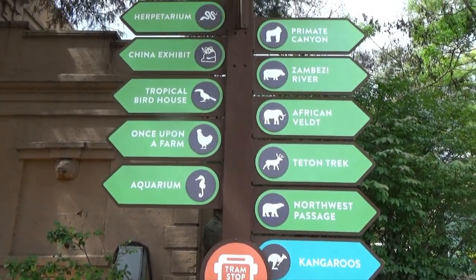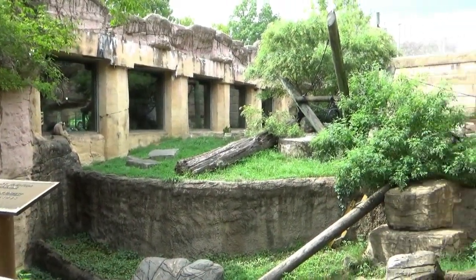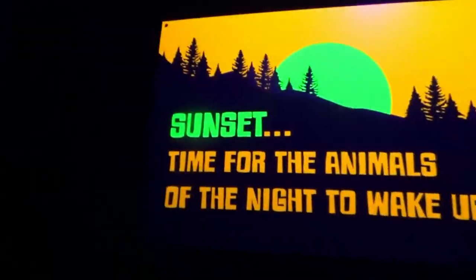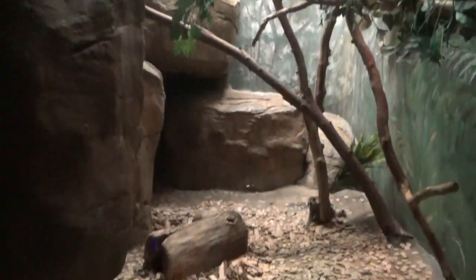Located to the right of the zoo's main restaurant, near Primate Canyon, the Animals of the Night is a rather unassuming building which gives few hints to the rare gems found within. As you enter and your eyes struggle to adjust to the darkness, signs encourage you to follow the trail of glowing bats on the floor. The first exhibit leads us to Tank, the very speedy Brazilian three-banded armadillo.